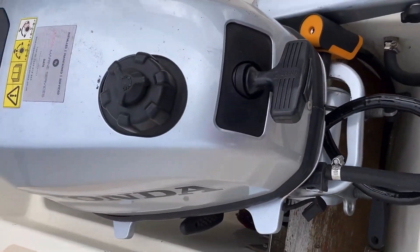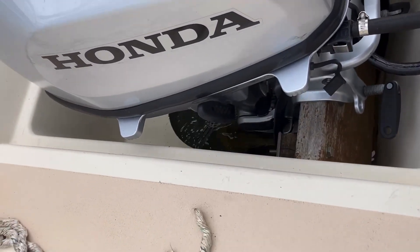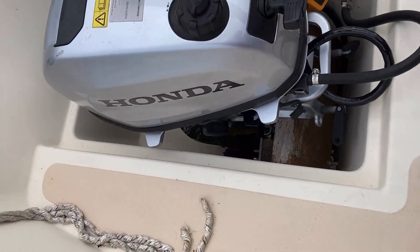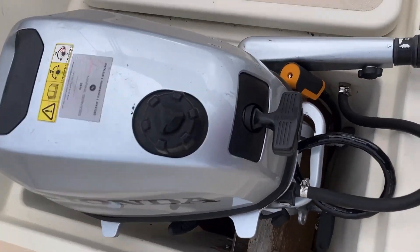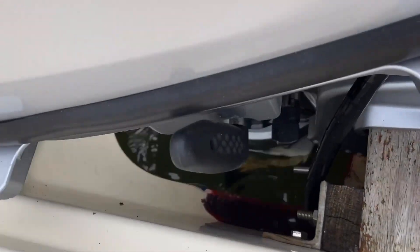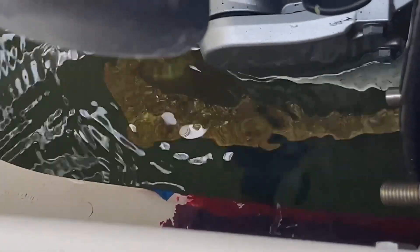You can't pivot the outboard in these, so I'm just letting it stay in the water. The thing you do notice is that there's quite a bit of algae growth on the foot of the outboard.